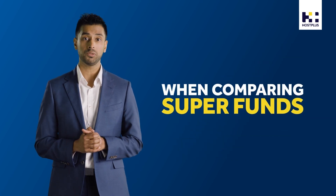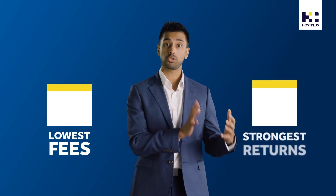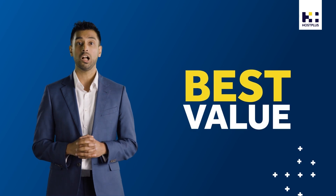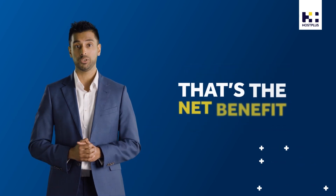So when comparing super funds, it's not just about which fund has the lowest fees or the strongest long-term investment returns. It's the combination of the two that ultimately leads to the best value. That's net benefit.